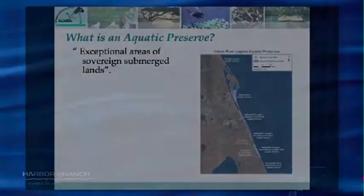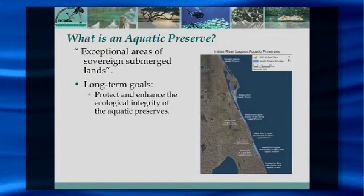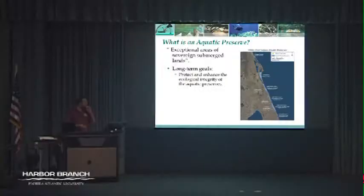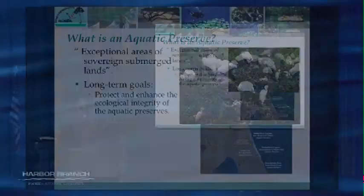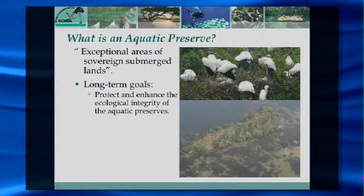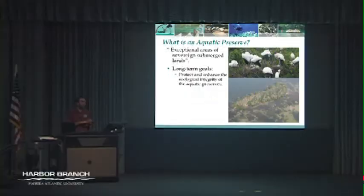These aquatic preserves are protected areas designated as exceptional areas of submerged sovereign lands. We manage them with a couple main goals. The first is to protect and enhance the ecological integrity of the Indian River Lagoon — considered one of the most biologically diverse estuaries in North America. It's a big draw for commercial and recreational purposes. The Indian River Lagoon is a seagrass-based estuary that supports endangered species like manatees, as well as commercially and recreationally important fish species like redfish and snook.